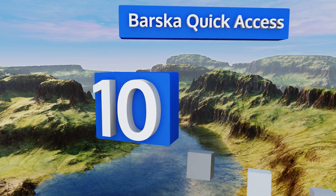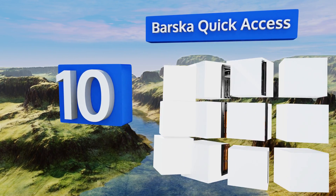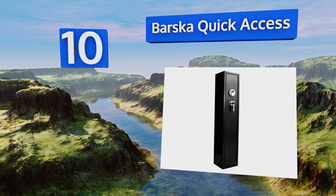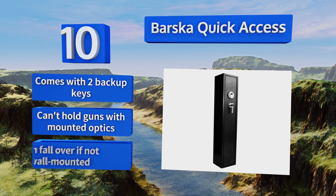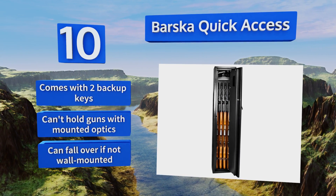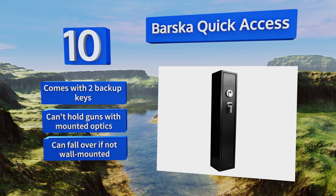Starting off our list at number 10, the Basker Quick Access is a slim biometric safe with room for three long rifles. It's capable of recognizing up to 120 fingerprint identities, so you can ensure that every mature family member can access it when necessary. It comes with two backup keys. However, it can't hold guns with mounted optics, and it can fall over if it's not wall-mounted.